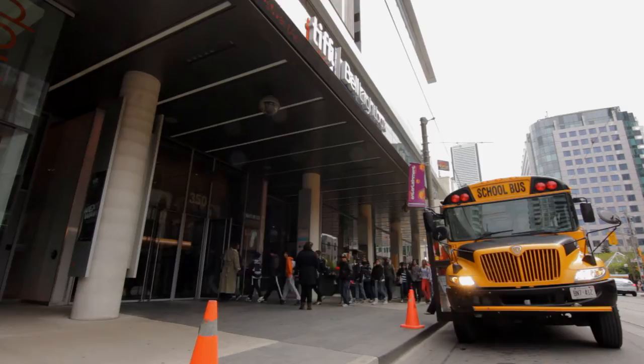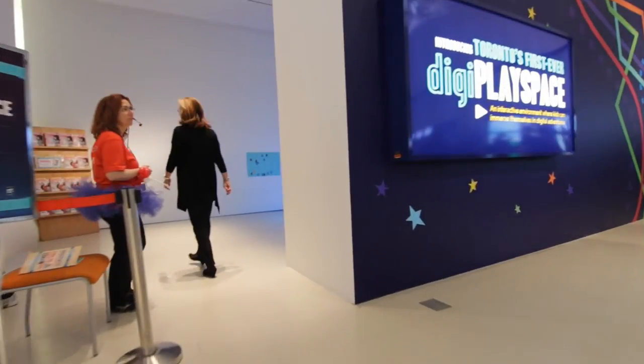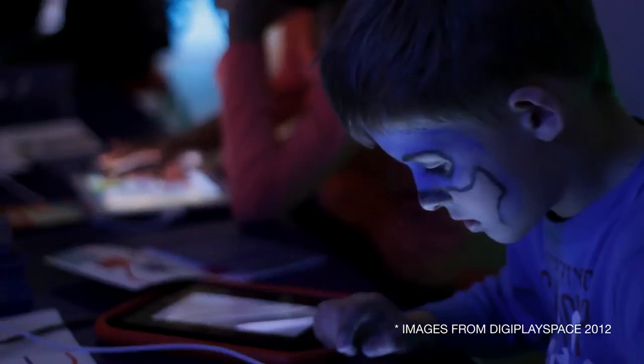TIFFKID's DigiPlaySpace is an interactive exhibition where educators and students can explore the latest in new media digital technologies. The DigiPlaySpace is a fully engaged environment. Students are interacting with different installations. This isn't like going to another museum or art gallery. When we say it's interactive, it truly is hands-on.